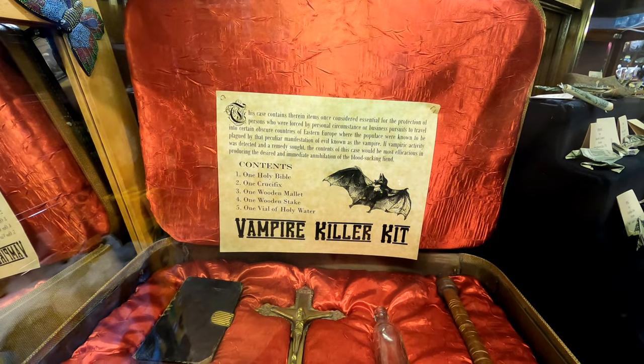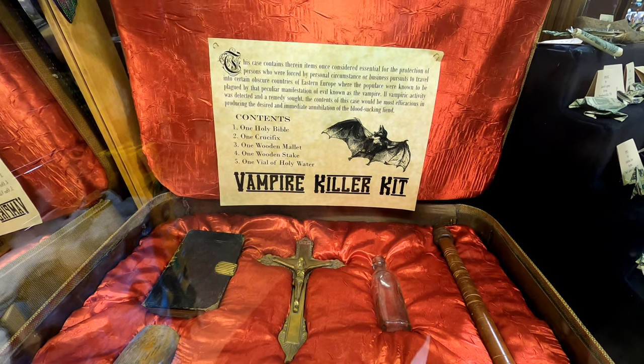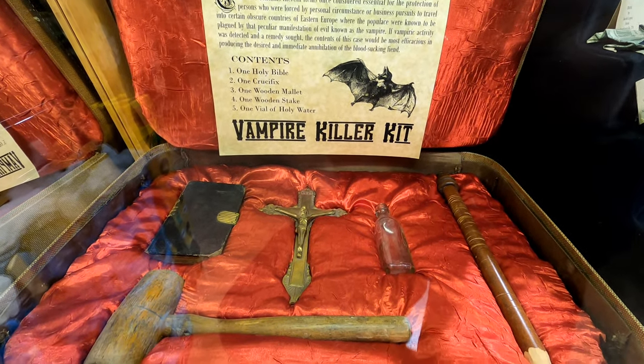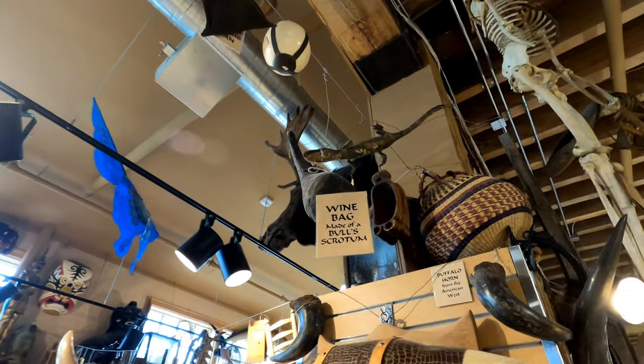Here's a vintage vampire killer kit that includes a holy bible, a crucifix, a wooden mallet, a wooden stake, and a vial of holy water. I'm not sure I'd want to drink out of it, but hey, there it is.